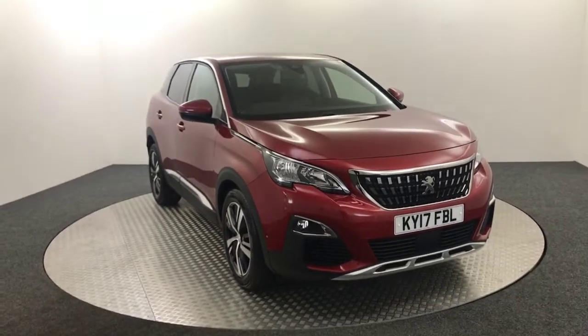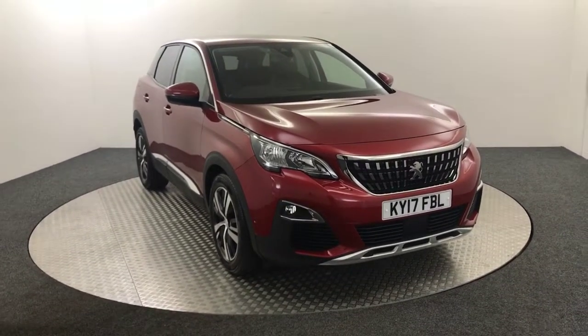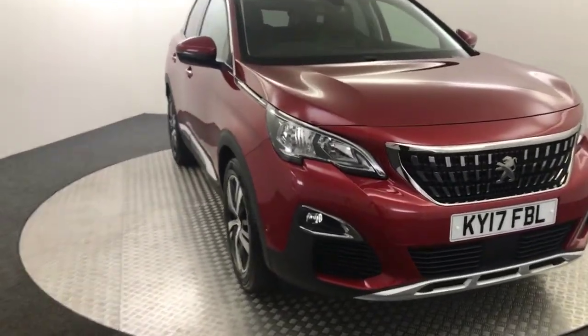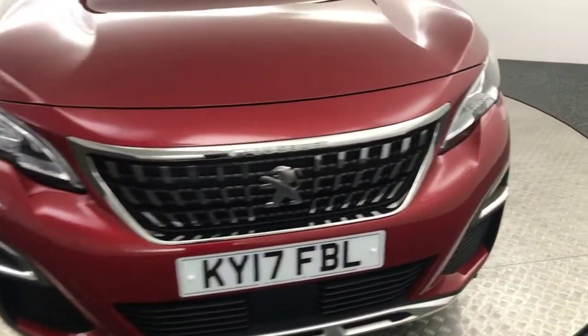Hi, James here from David Aitens Auto Store. Today we've got this 2017 Peugeot 3008 Allure presented in red. Just going to do a quick video, show you the condition and the spec.